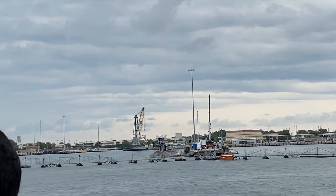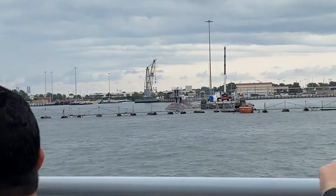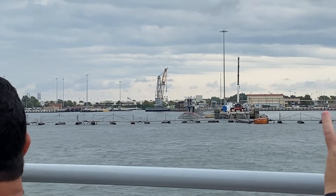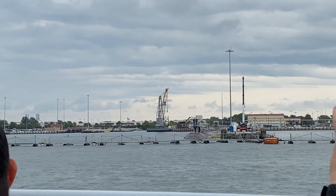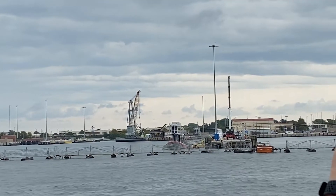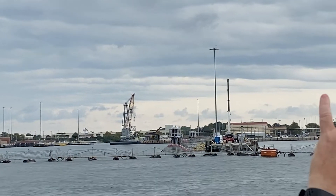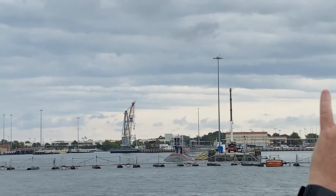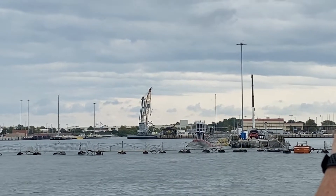These Virginia class subs are considered super high-speed, super quiet, and deep-diving. The subs are 377 feet long, 33 feet across their beam, and each carries a crew of about 126. Most submarines are powered by one nuclear reactor, and the reactor plant will power the submarine for 15 to 20 years between refuelings — equivalent to a distance of over a million miles in steaming time.